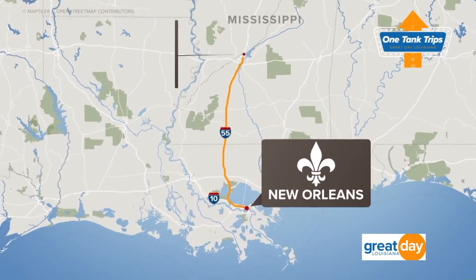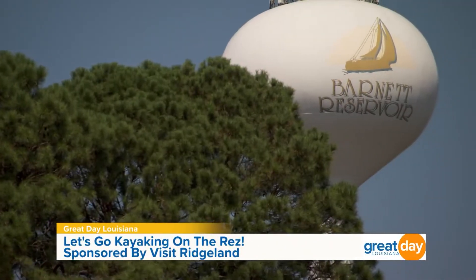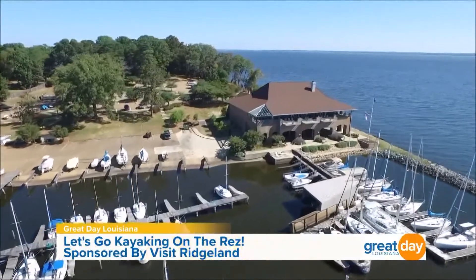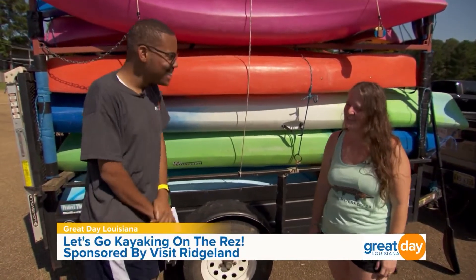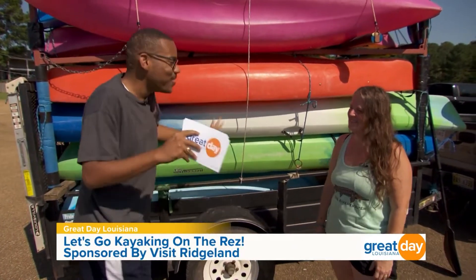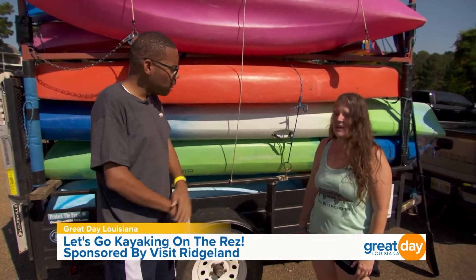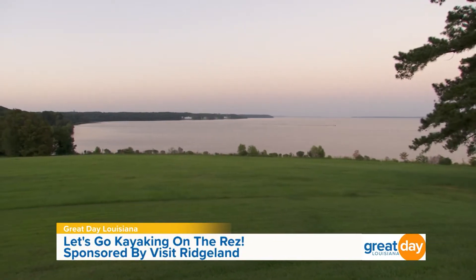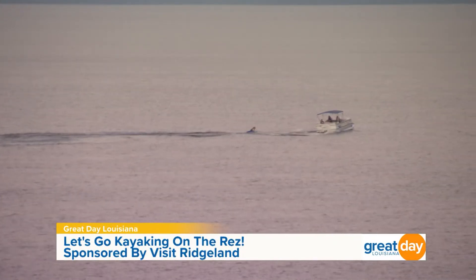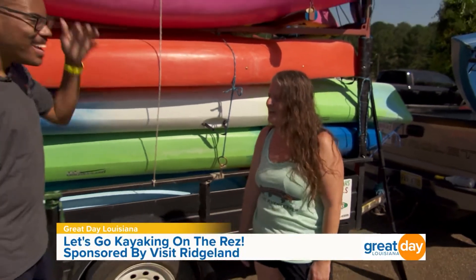Welcome back to Great Day Louisiana. For those of you who love being on the water, we have the perfect outing for you. I'm here at the Barnett Reservoir — commonly known as 'the Res' — and here you can do so many things like go kayaking. I'm going on a guided kayaking tour today with Pearl River Kayaks. Joining me now is Mandy Mullen, co-owner. The Barnett Reservoir is our largest body of water here in the Ridgeland area — it spans from Ridgeland to Brandon, Mississippi, with 33,000 acres of water and 105 miles of shoreline.